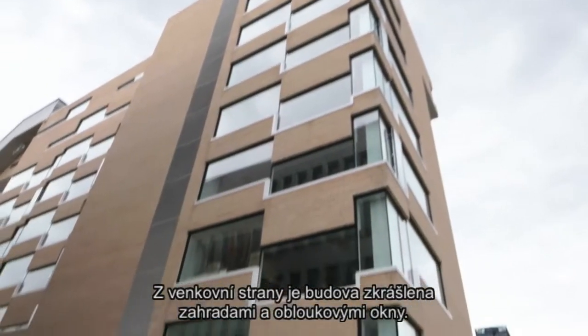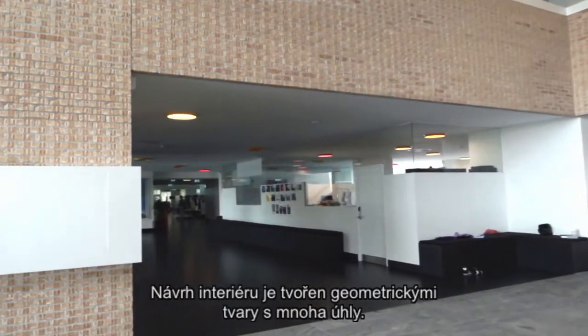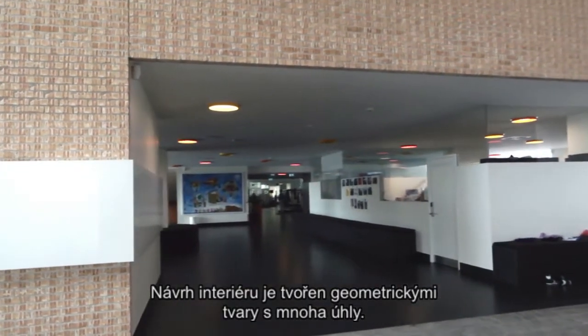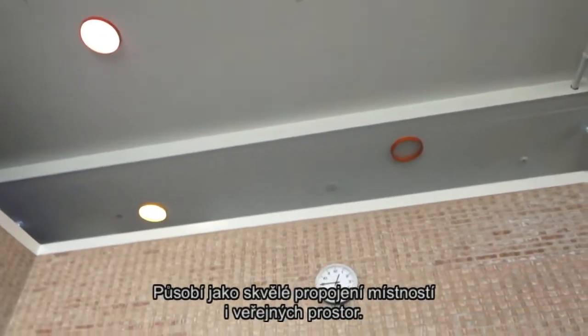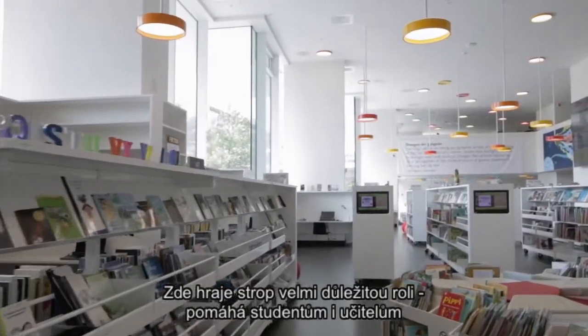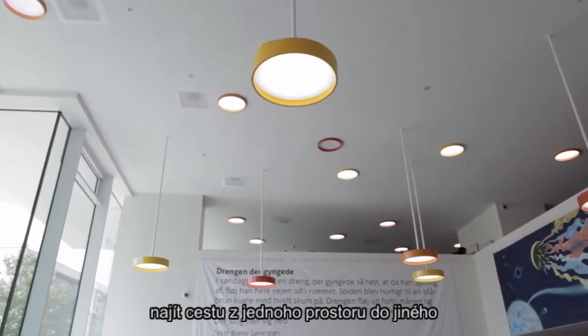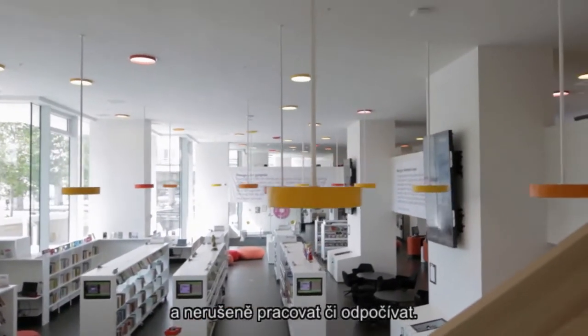Outside, the building features hanging gardens and bay windows. The interior design features geometric shapes with lots of angles and is a succession of interconnected rooms and public spaces. The ceiling plays a vital role in helping students and teachers find their way from one space to another and be undisturbed when at work or relaxing.